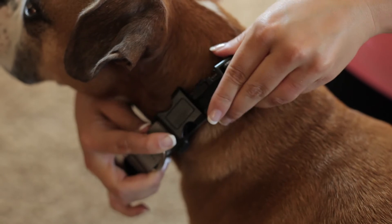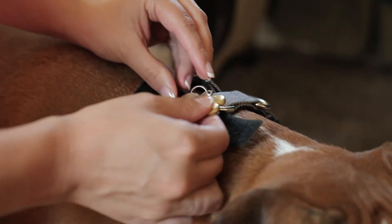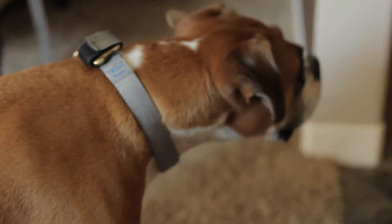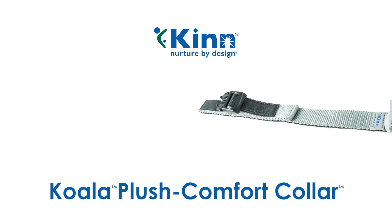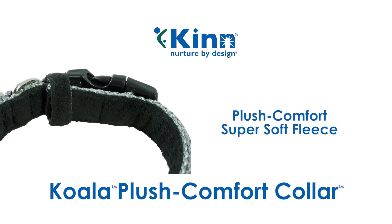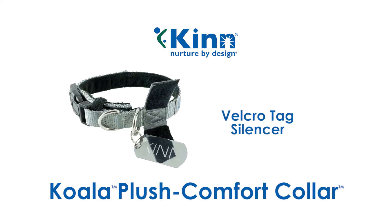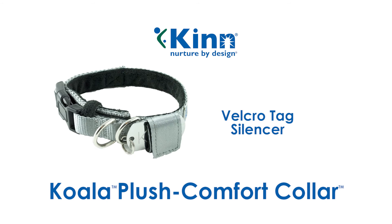The KIN Koala Plush Comfort Collar was designed in collaboration with veterinarians to reduce the risk of injury and maximize comfort. The Koala features a Plush Comfort super soft fleece on all surfaces that touch your dog, and a Velcro tag silencer that also keeps tags away from their skin and fur.